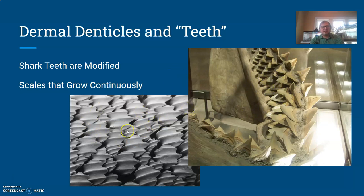Dermal denticles grow constantly and are always being replaced. Shark teeth are modified in such a way that they have constantly growing rows. As skin, denticles help provide streamlining for sharks and rays, and because of that uneven texture, they seem to have properties that make it harder for these animals to get infections. There are actually pieces of medical equipment and furniture that have been altered to have a surface more similar to shark skin.